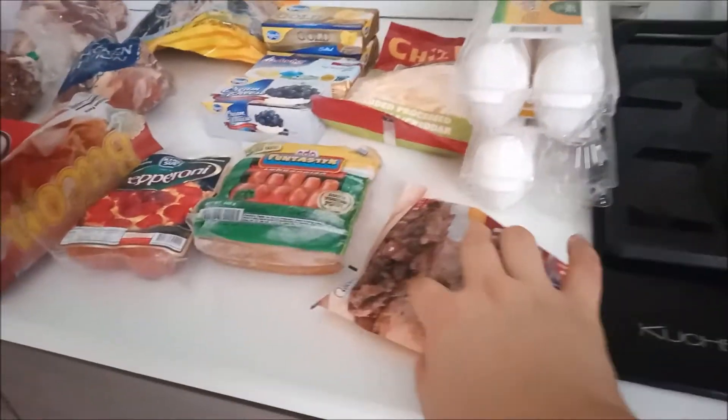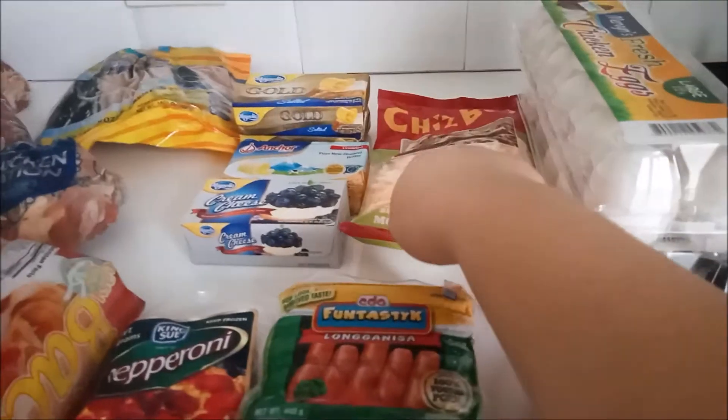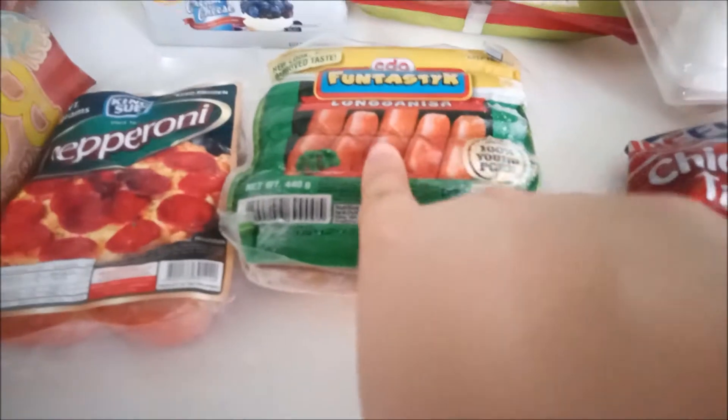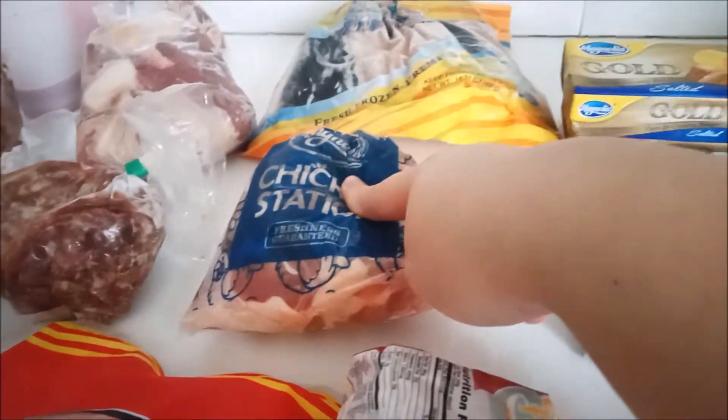This is this month's grocery — we're going to start here and go all the way to there. We got two cartons of eggs, and chicken tapa to try. We got shredded cheese for pizza, three things of butter — salted and unsalted. First time I saw cream cheese and it was available so I got some. We also got longganisa, pepperoni, bacon, asado — my sister and I love asado — and bola bola.